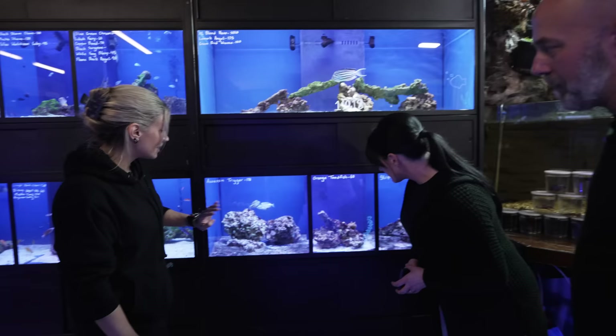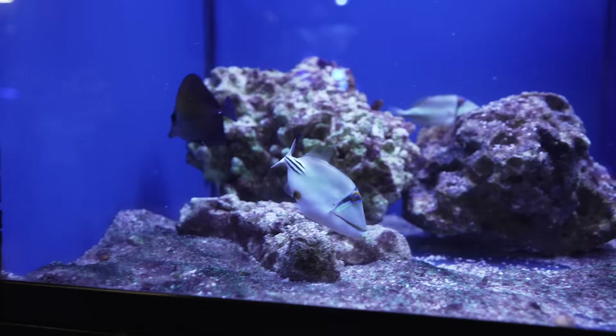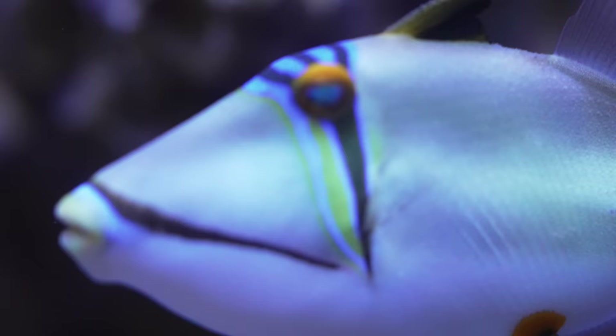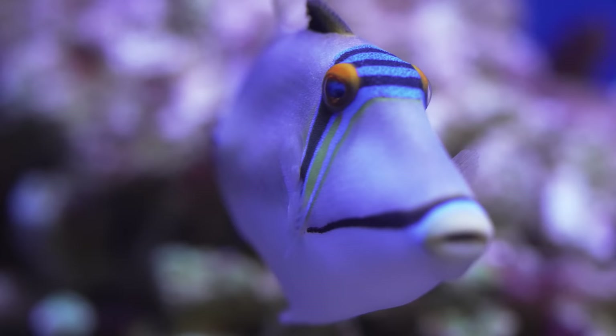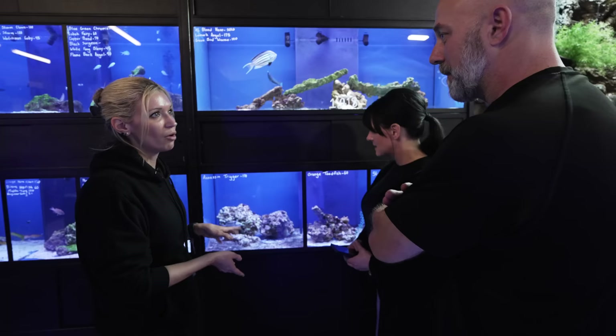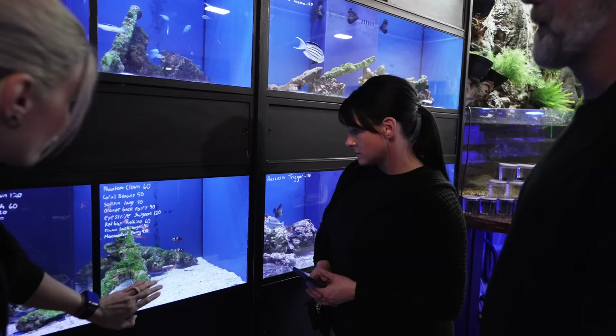We've got the assassin triggers in a little scopus tank. These guys are cool — not to be confused with the Picasso trigger. Similar markings, not quite the same. Pretty docile, can have a little bit of an attitude. Good movement — they're always going to be out. They like to find little places to sleep at night, so once he establishes where his house is, you'll always know where to find him. I love the blue and black stripes on the head.